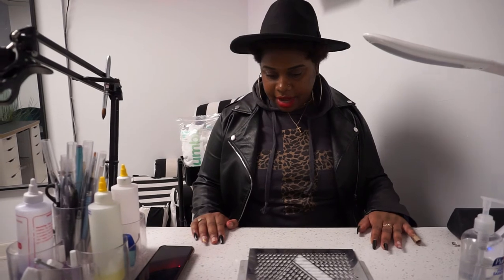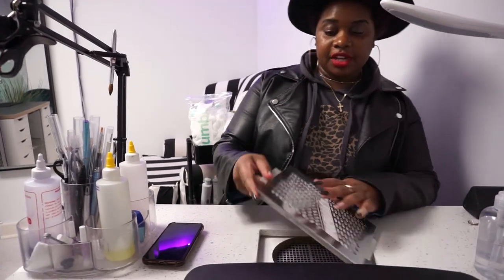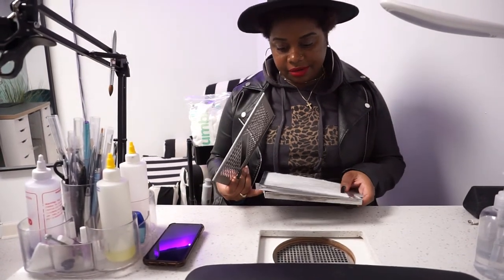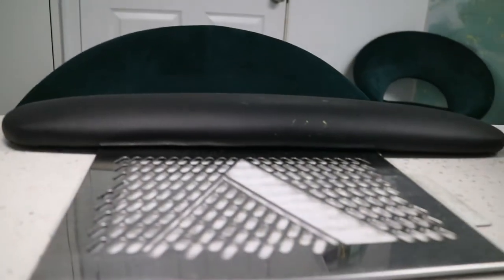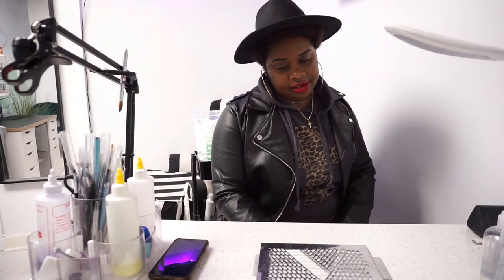Now for my nail desk — I bought it from a nail supply website (I'll link it in the description). It came pre-cut to accommodate a built-in dust collector. I have the Valentino flush-mount dust collector — you pop your filter out, change it, pop it back in, put the grate on it, and pop it back into the desk. You can open it up, turn it on, control the settings, and turn it off.